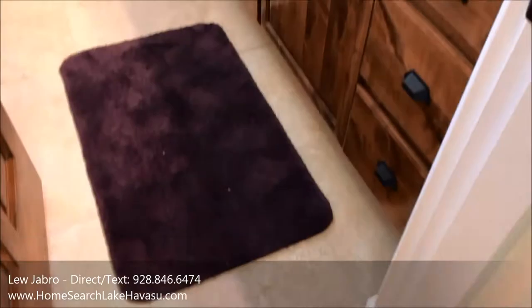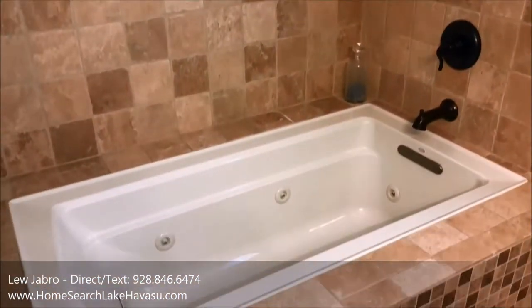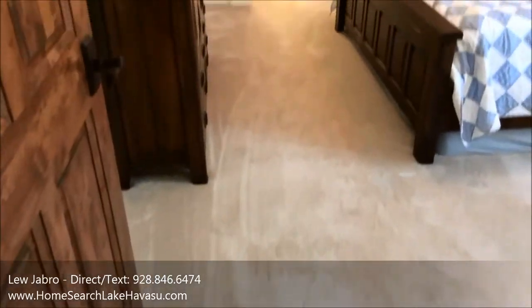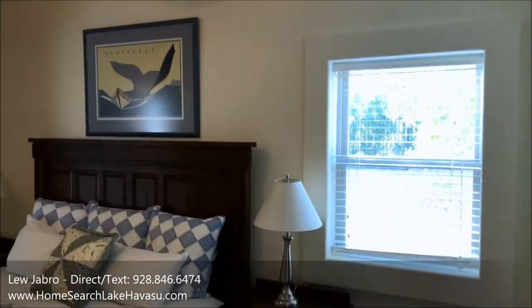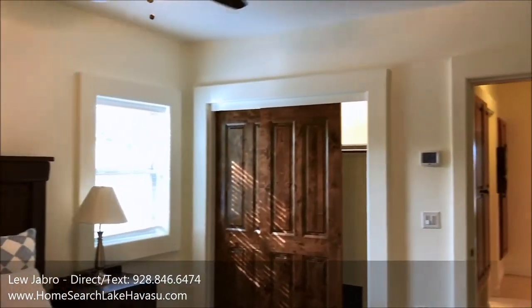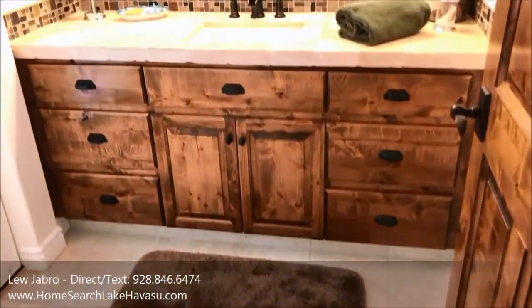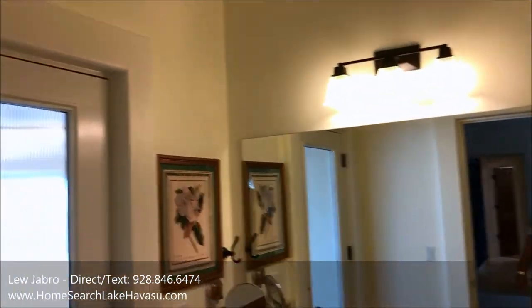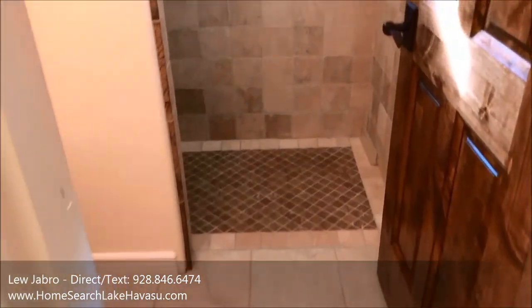This is the hallway to the other bathroom and bedroom. This would be the hallway bath with a jetted tub. This is bedroom number three — it's like a junior master suite with a walk-in shower.